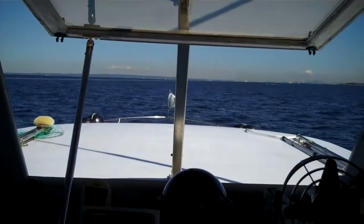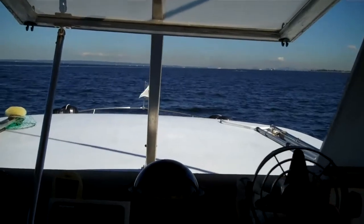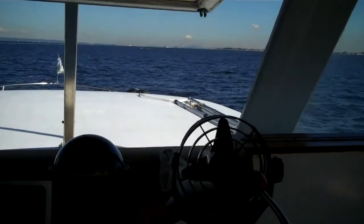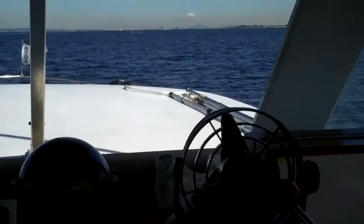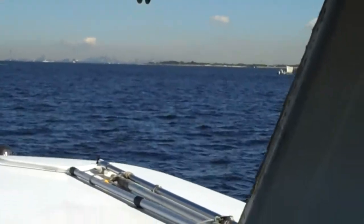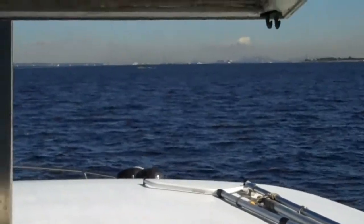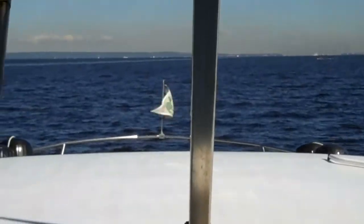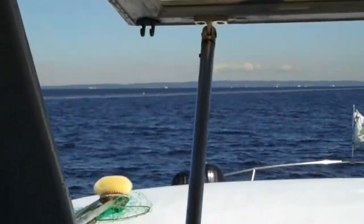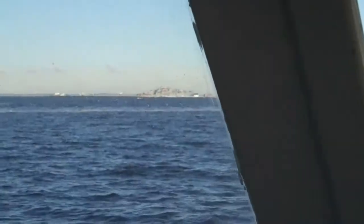We are leaving Sandy Hook Harbor and headed straight for New York. It's due north almost, and I don't know if you can see it in the very great distance, but that's New York over there, just on the horizon. We're headed that way, and we'll show you some of the sights along the way as we leave the harbor of Sandy Hook and head for Jersey City so that we can get a better view of Manhattan.